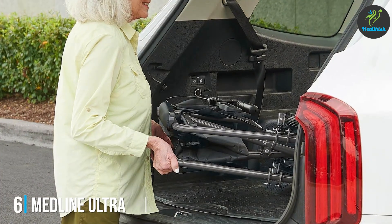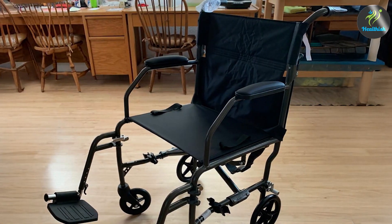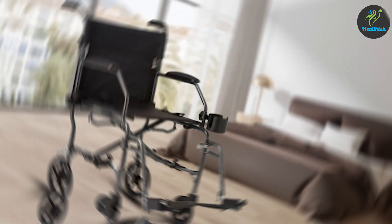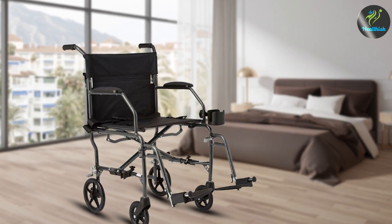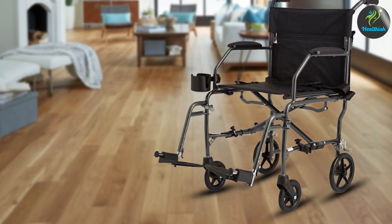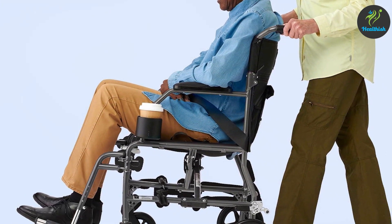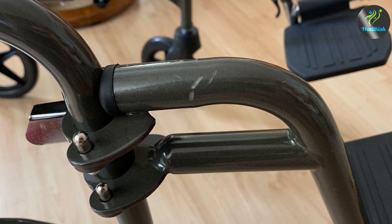6. Medline Ultra Lightweight Transport Wheelchair — Foldable with 19-Inch Seat. The Medline Ultra Lightweight Transport Wheelchair is designed for users who need a lightweight and comfortable option. Weighing around 22 pounds, this wheelchair is crafted from high-quality aluminum, making it both durable and easy to transport. Its foldable design ensures convenient storage and portability, making it ideal for travel. The wheelchair features a generous 19-inch seat width, providing ample space and enhancing overall comfort. The padded seat and backrest contribute to a pleasant sitting experience, even during extended use. With a weight capacity of up to 250 pounds, the 8-inch front casters and 12-inch rear wheels ensure smooth maneuverability across various surfaces.